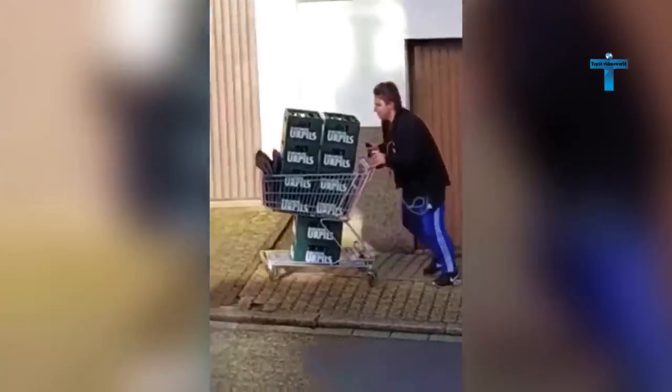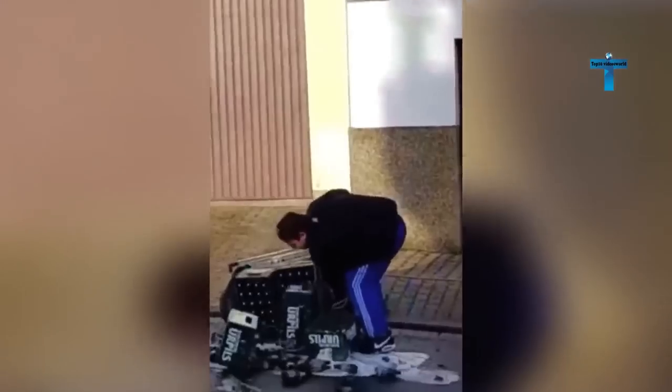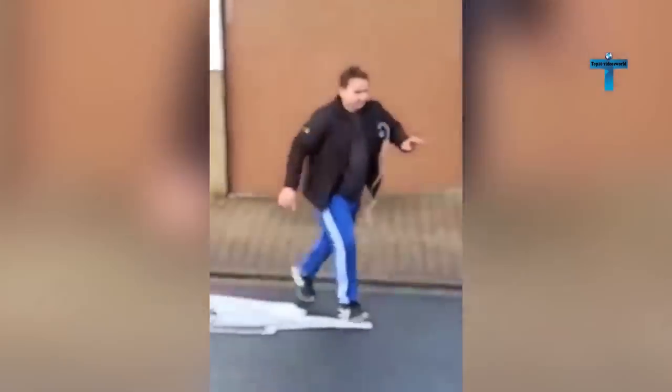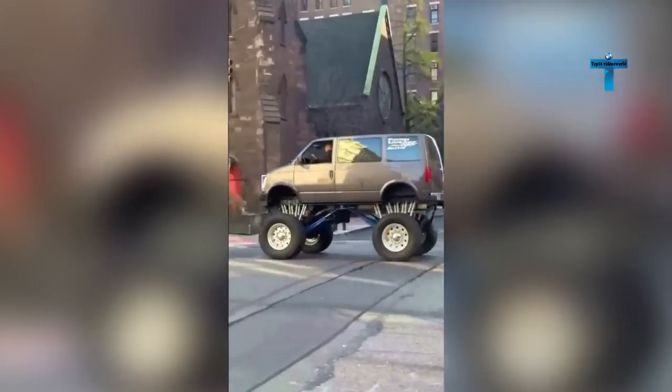If your workday wasn't as you expected, you can always just walk away gracefully. A New Yorker modifies a van to be lifted high above the ground with giant monster wheels.